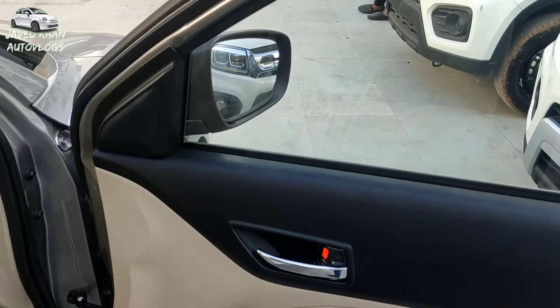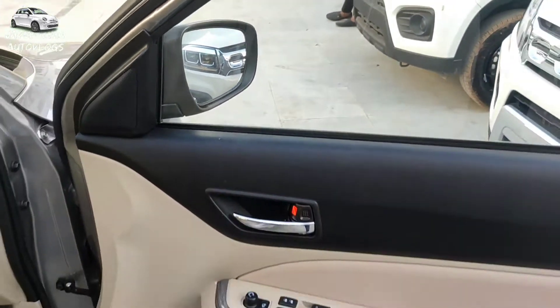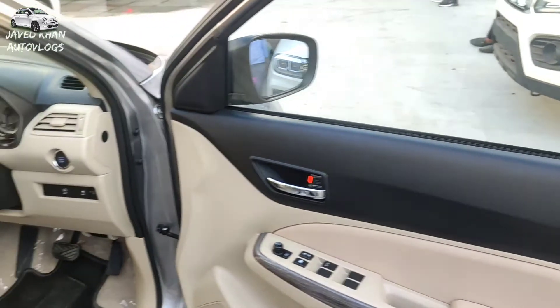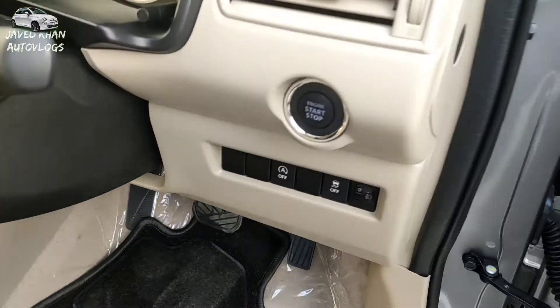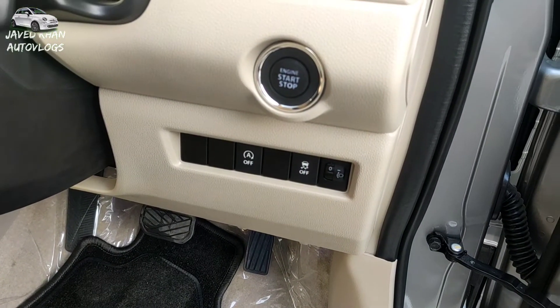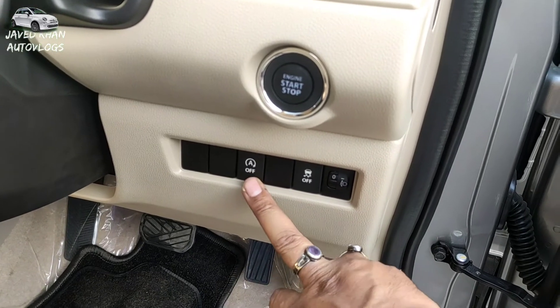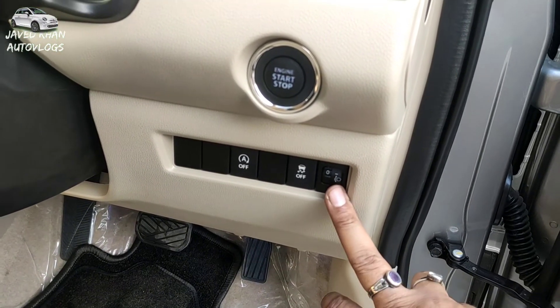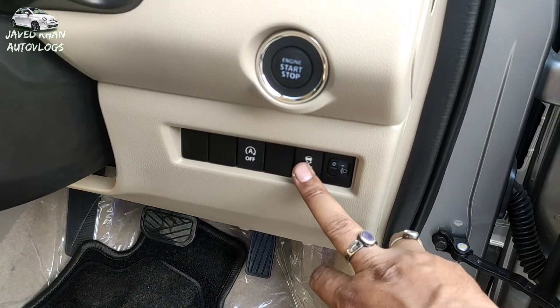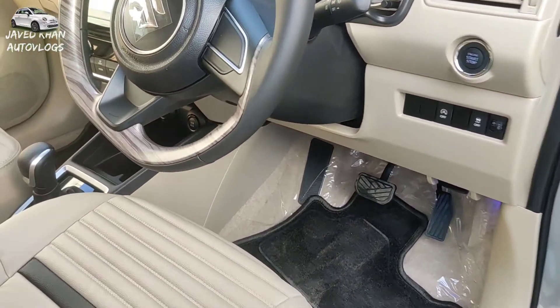On the other side window of the ZXI model, the outside mirror is also electronically adjustable and foldable. You can see the start/stop engine button, which is available with chrome finishing and gives a great look. Besides that, you can see the headlight level adjustment and the hill hold function, which can be activated or deactivated.